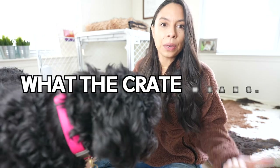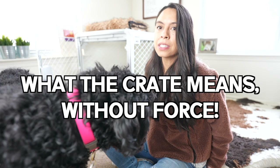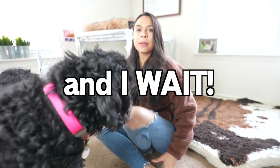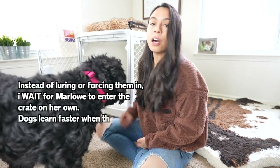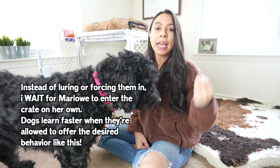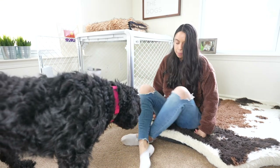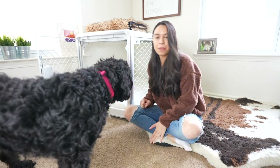The first game is teaching your dog what the crate means and asking them for a word to get them to go in. The way I do this is I just sit by the crate and wait for them to offer the behavior of going inside. This is so easy but highly effective.